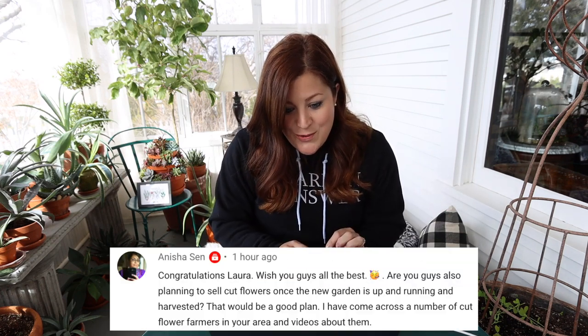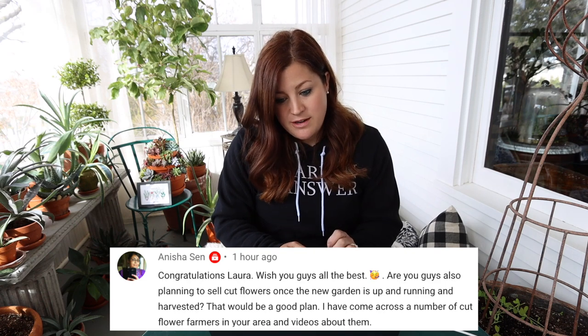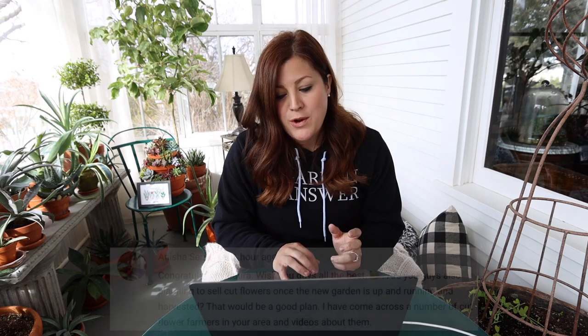Anisha asked if we're planning to sell cut flowers once the new garden is up and running. Not planning on it at this point. Who knows — everything is subject to change and our minds change a lot. You guys are probably going to see a lot of back and forth on what we end up doing with this space.